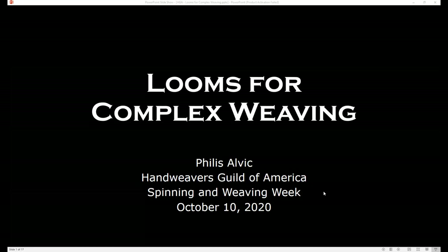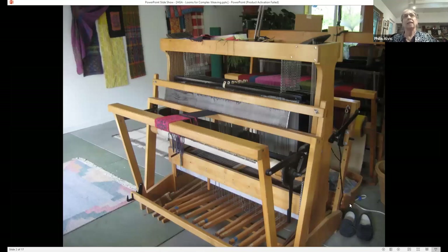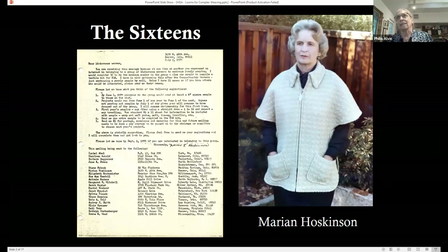Thank you all for joining my talk. I'm going to talk about looms for complex weaving. In 1979, I bought a 16-harness loom. During that summer of '79, while I was still waiting for my loom to be delivered, I went to the Midwest Weavers Guild and happened to be sitting at a table at lunch where Marian Hoskinson was sitting. I mentioned to a friend, when she asked me what was new in my life, I said I'm getting a 16-harness loom.